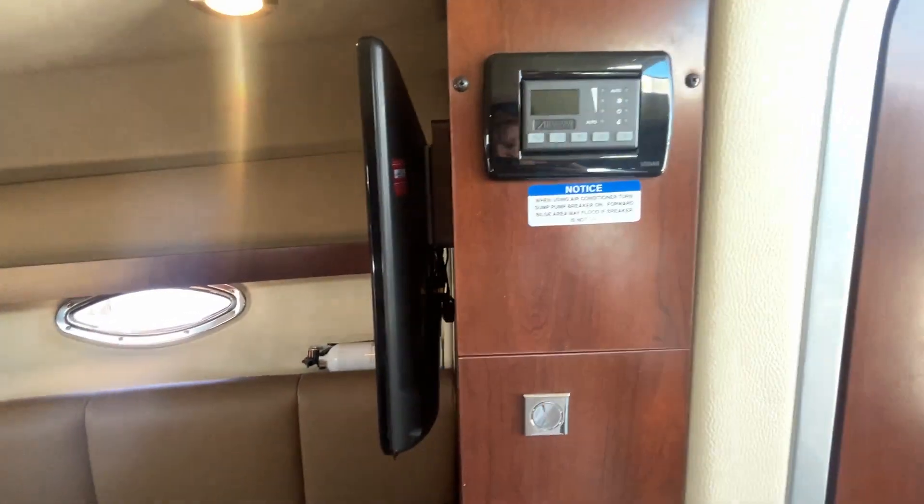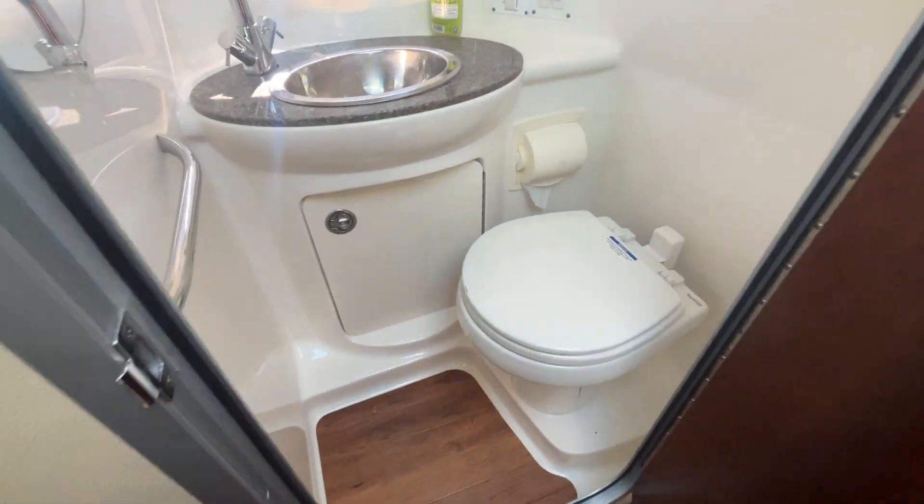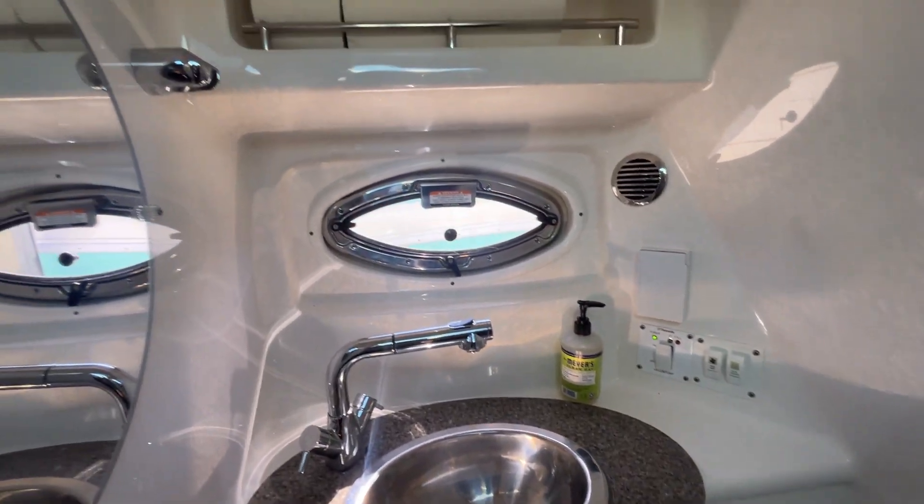Marine air conditioning with reverse cycle heat. Full head with vacuum flush — the boat's very, very clean for a 10-year-old boat.